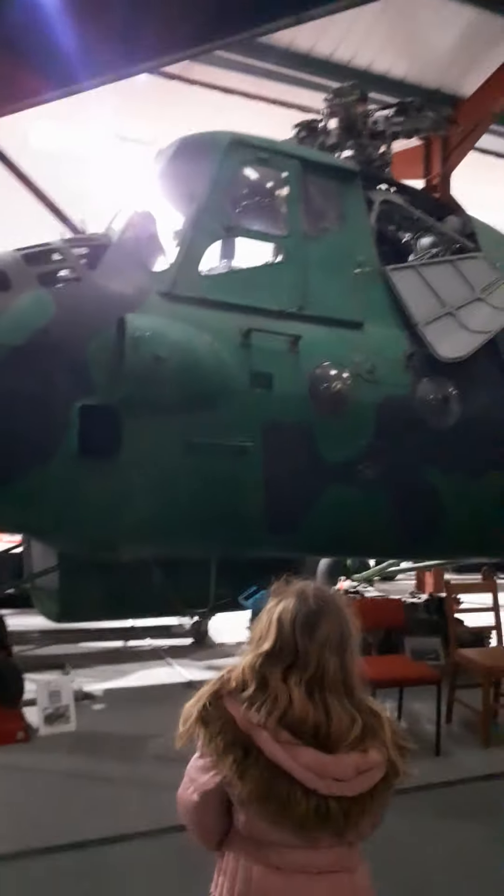Do you like the Helicopter Museum? Yes, I do. It's great, actually. Royal Air Force One. These ones are like red arrows. This is a real war — Royal Air Force One. Look, a real war aeroplane.